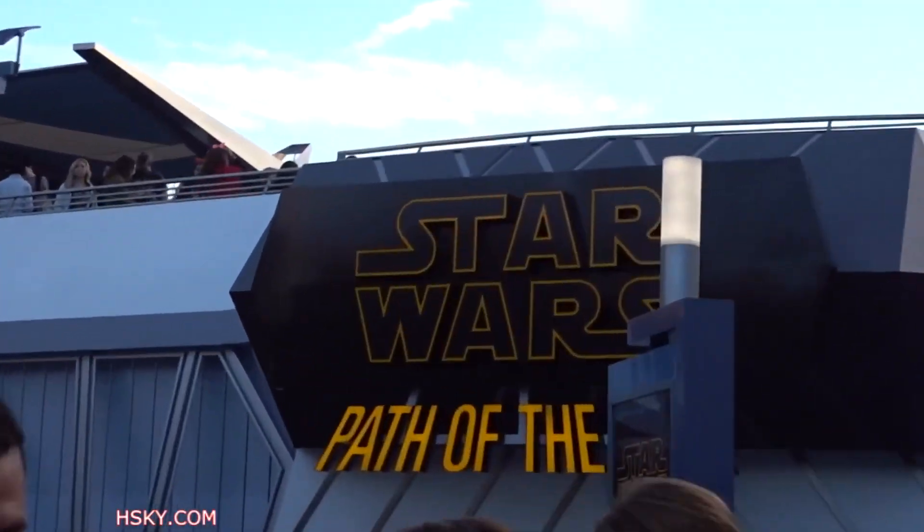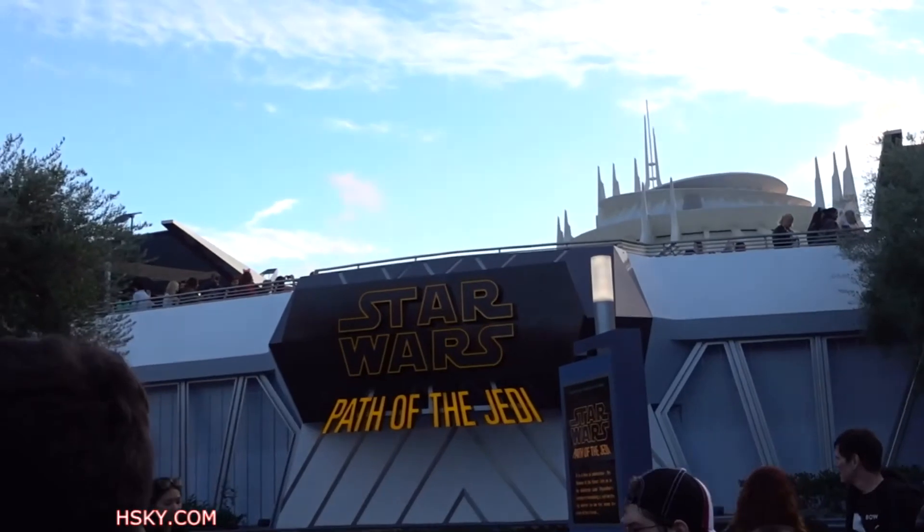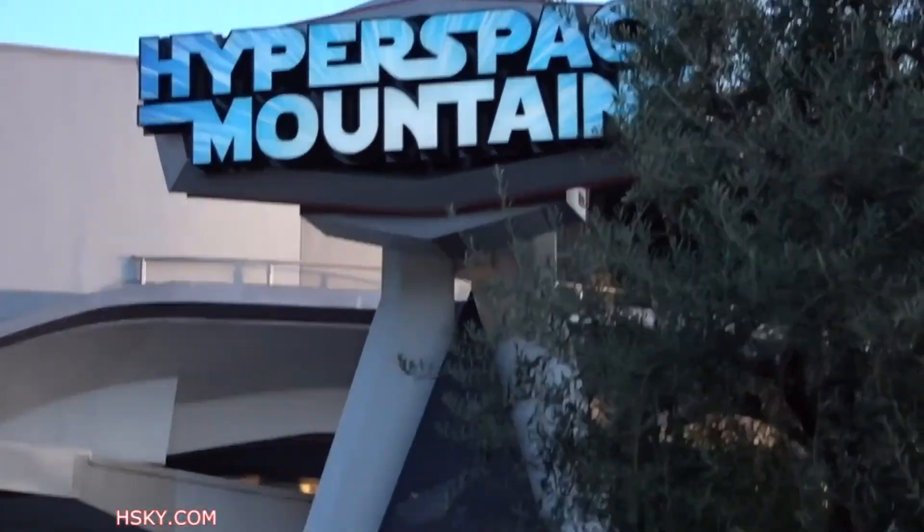Here we got the Star Wars Path of the Jedi sign, and up there is Hyperspace Mountain, which I think the wait time is about 2 hours.